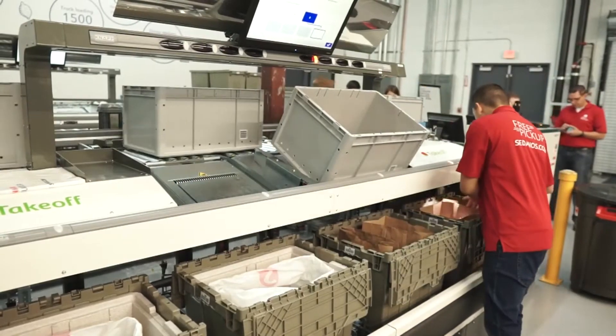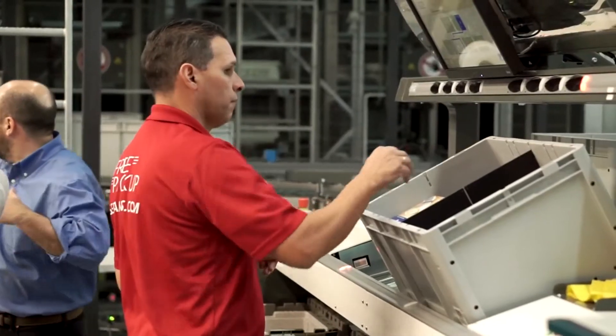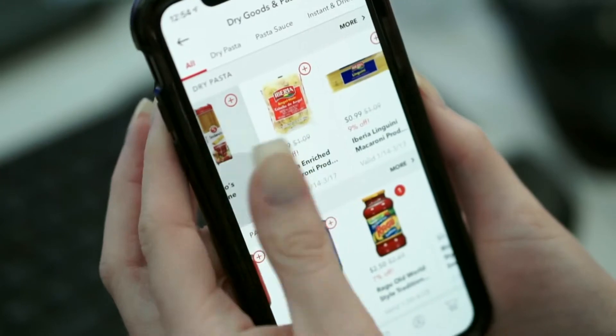Sedano's teamed up with Takeoff Technologies to create what's being called a micro-fulfillment center. The 10,000 square foot warehouse services 15 Sedano's. This is a way for local grocery stores to actually thrive in an online environment.